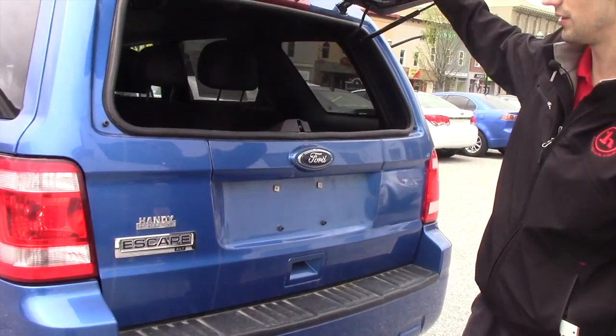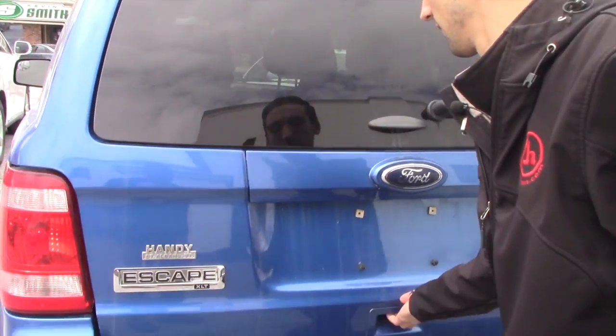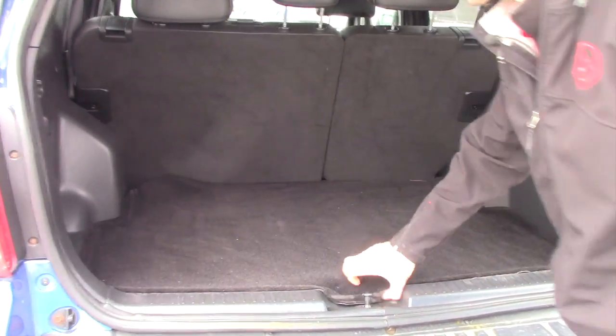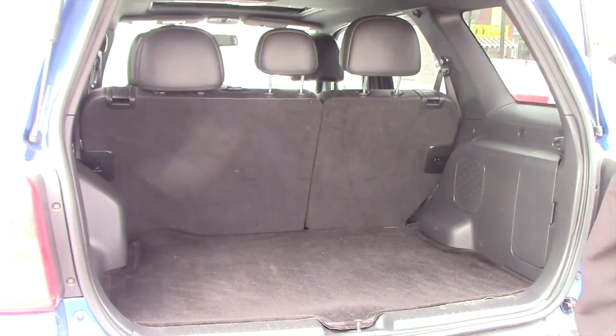You do have the ability to open this up separately, so that way you can reach in and grab any groceries and such. Opening this up, you're going to have an easy lift gate to open up, some spare storage located underneath, and then the 60-40 split second row seating.